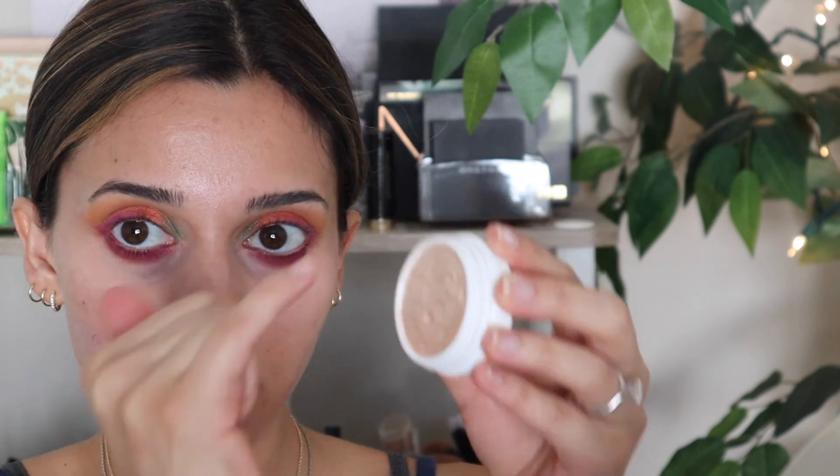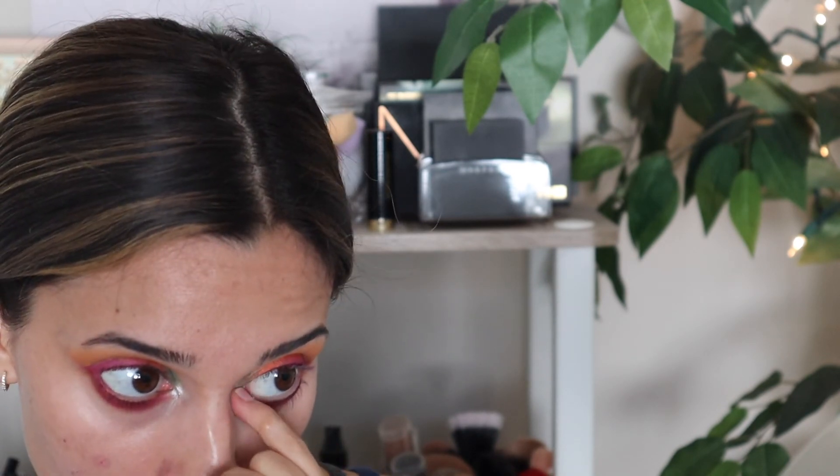Now going in with my favorite inner corner highlight — Flexitarian by ColourPop. I'll just put a little bit on my pinky and pop it right on the inner corner, just to brighten that up a little bit.